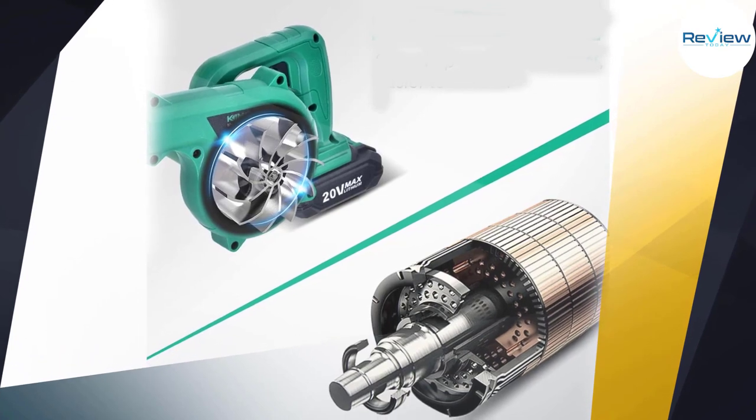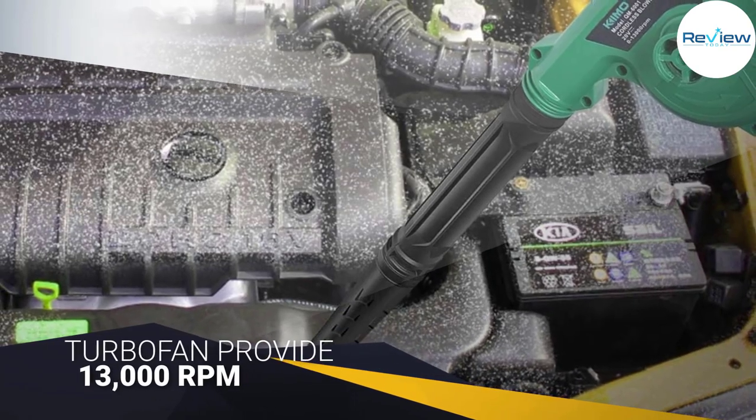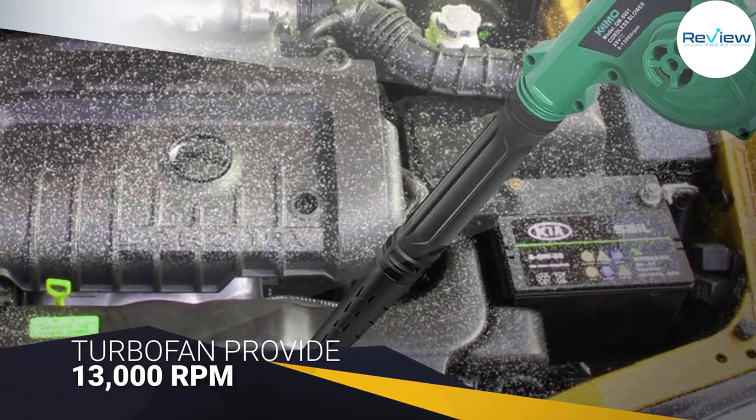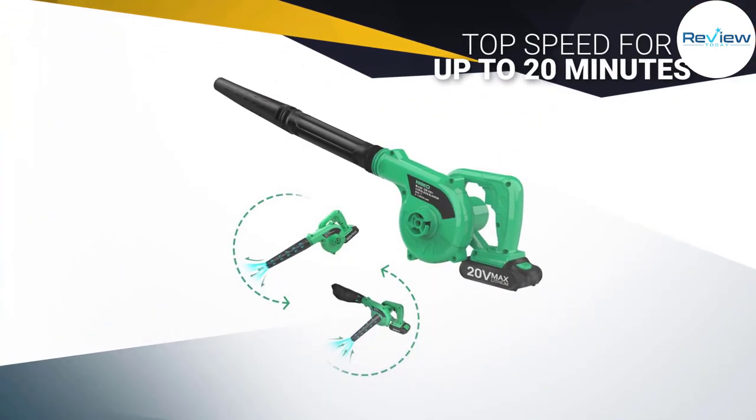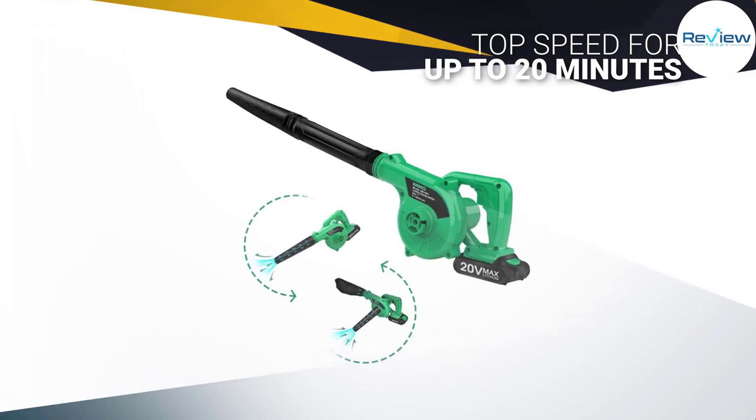you recharge in the middle of your yard work if need be. The completely copper motor and turbo fan provide 13,000 revolutions per minute whether you're blowing or vacuuming. This compact leaf blower can run at top speed for up to 20 minutes uninterrupted. People particularly love this blower for its lightweight design.